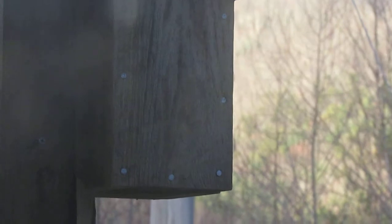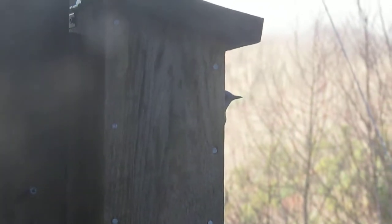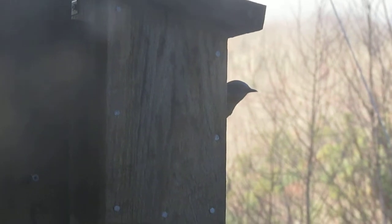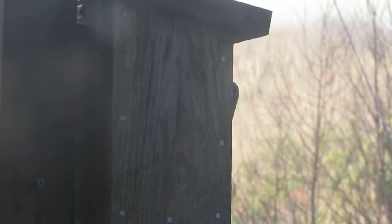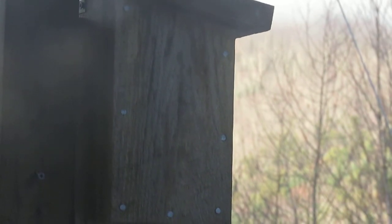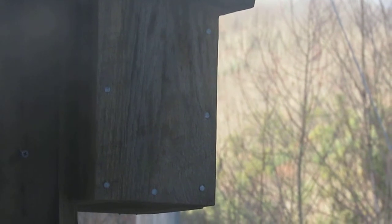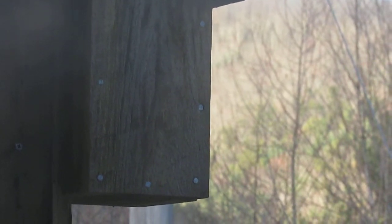This morning we got up and this birdhouse that we had attached to the deck — we've been waiting for something to nest in it. This is the first time we've seen it being used. It's looking like there's a few bluebirds going in it.